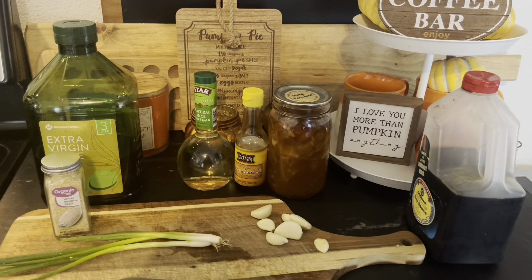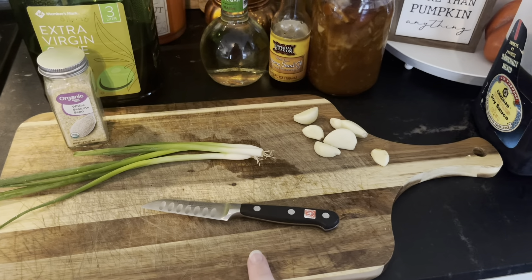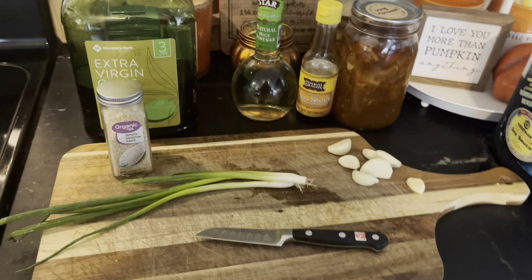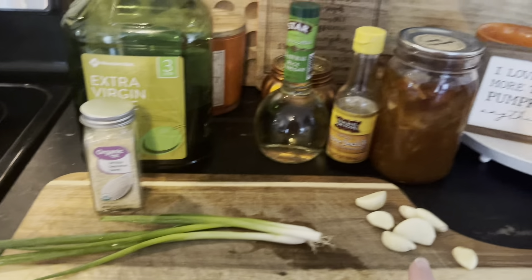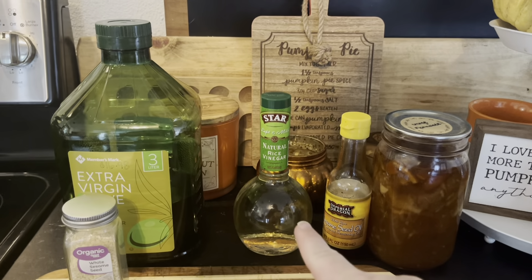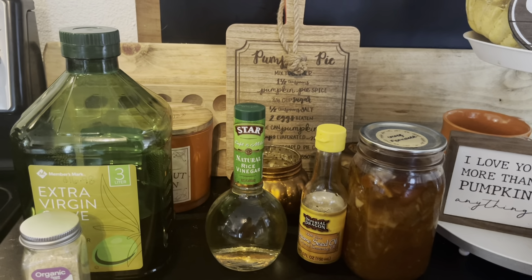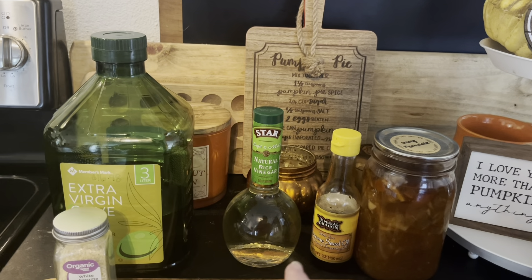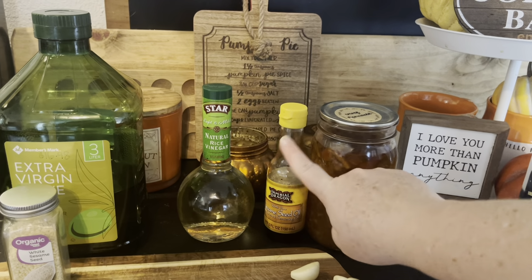Tonight for dinner is sesame orange chicken — this is the tastiest and actually very simple crock pot meal. I'm going to use my Wüsthof knife, my favorite chopping knife. I'll need some olive oil, sesame seeds, a few green onions, garlic, rice vinegar — I found mine at Aldi. If you can't find it, you can use a little regular vinegar or just skip the vinegar altogether. I'm a mom chef, and this is going to taste really tasty even without the vinegar.